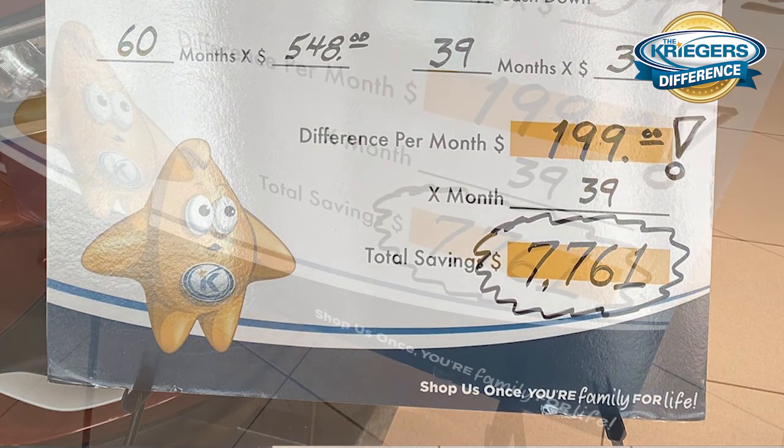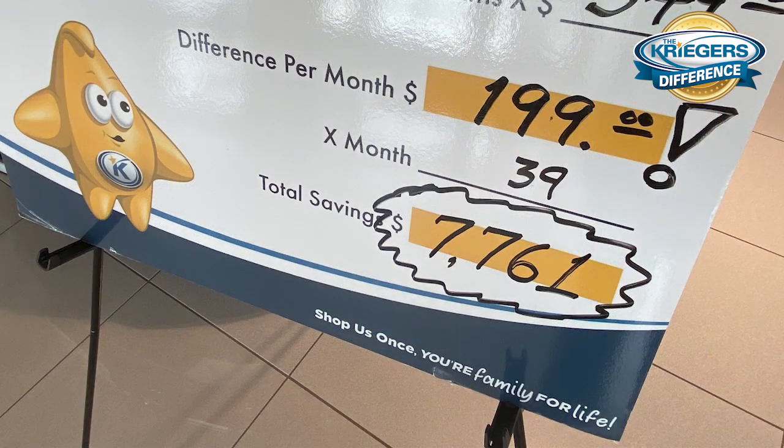I'd like to invite you out to the dealership today to check out this brand-new Encore GX. We'll even put it side by side with the old Encore and let you decide what model makes the best choice for you.